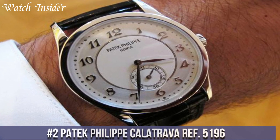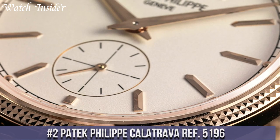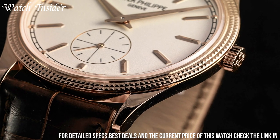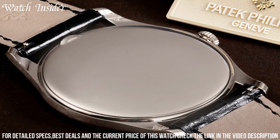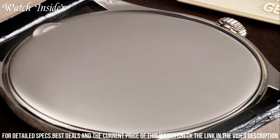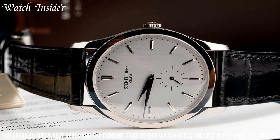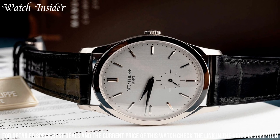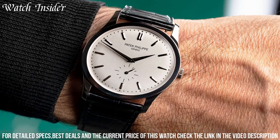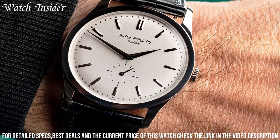Number 2: Patek Philippe Kalatrava Ref 5196 — a timeless classic that exudes elegance and sophistication. The 37mm case is crafted from 18K white gold, and the clean minimalist dial features sleek baton markers and slim hands. The manual wind movement is a testament to the brand's commitment to traditional watchmaking, offering superb accuracy and reliability. With its understated design and exceptional craftsmanship, the Kalatrava Ref 5196 is a versatile timepiece that can be dressed up or down and worn on any occasion.